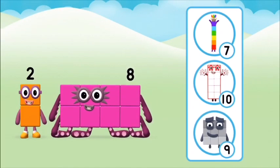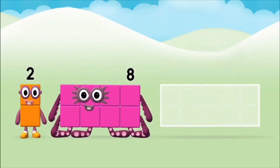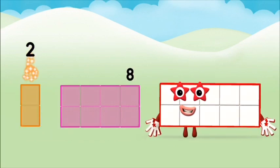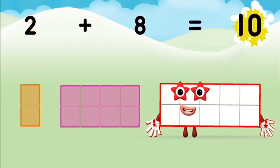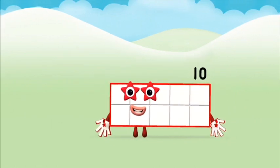Do you know which number block you'll make when you add these two number blocks together? Let's find out! Now add the number blocks together: eight, two — two plus eight equals ten! Brilliant! You made Numberblock Ten!